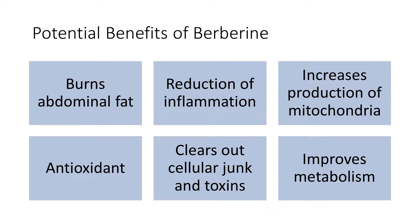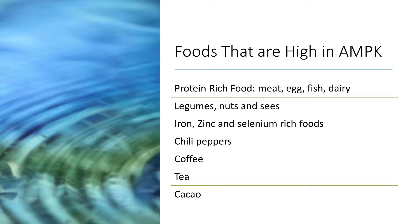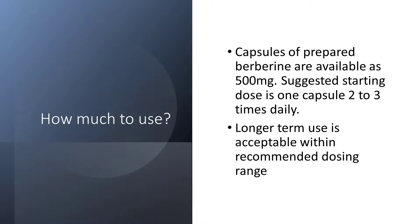There are other ways to activate AMPK besides Berberine — it's found in many foods. It can be found in protein-rich things like meat and eggs, and also in foods like chili peppers, coffee, tea, and cacao. Now that you've learned about Berberine and how it works, how much do you need to get benefits? Berberine can be found as a 500 milligram capsule, and the suggested starting dose is one capsule two to three times daily.